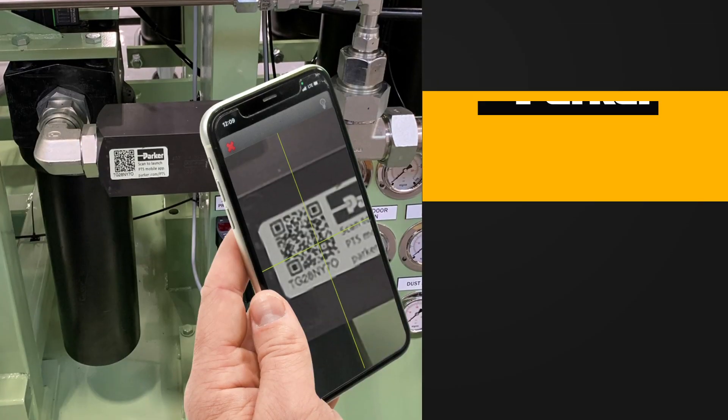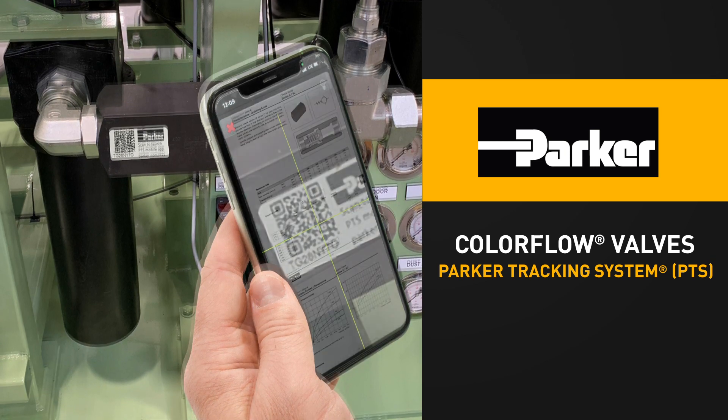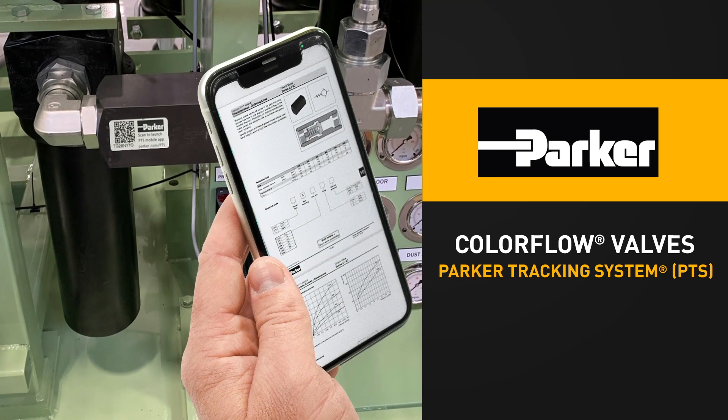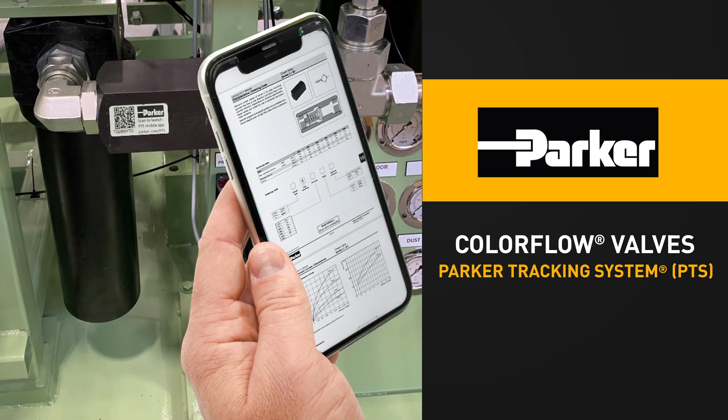Now, ColorFlow valves are built standard with the Parker Tracking System, or PTS. Each valve now comes tagged with the PTS 2D barcode, which can be scanned using the PTS mobile app from your mobile device.